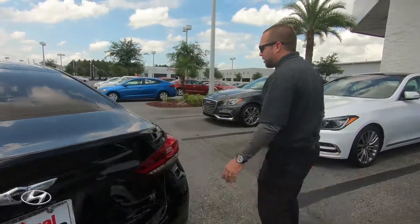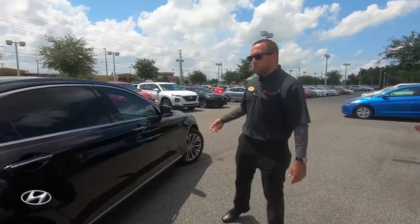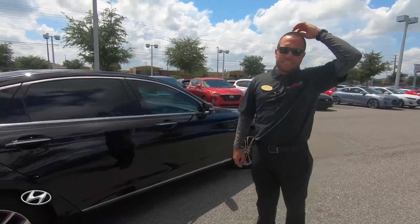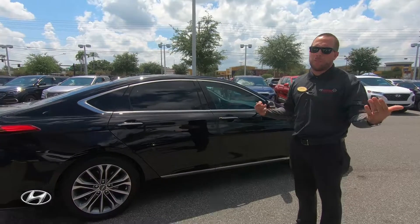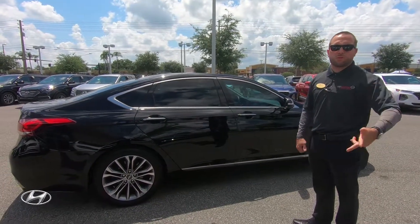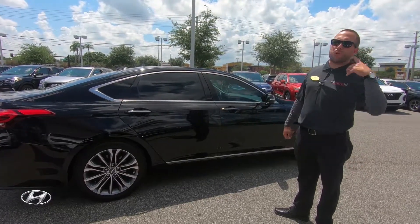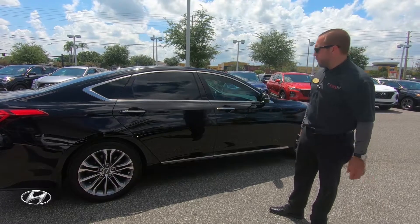This car has a 110-point inspection on it, so it's been certified by our dealership. It still has warranty remaining — up to 60,000 miles, basically bumper to bumper — covering navigation, Bluetooth, cruise control, the audio system, engine and transmission. All those things are covered up to 60,000 miles or five years, whichever comes first.